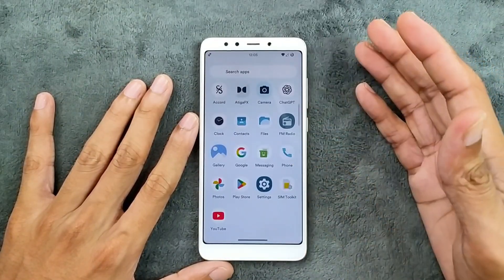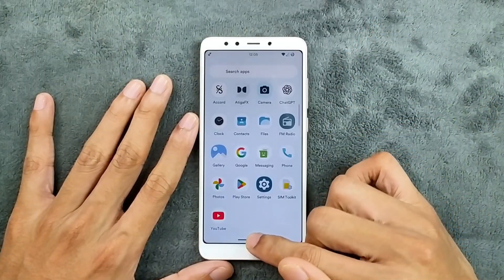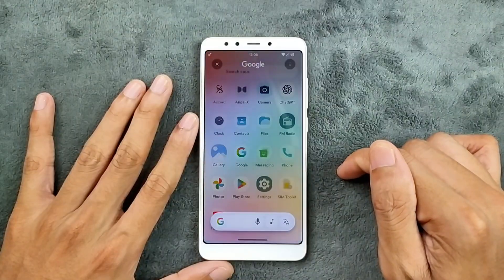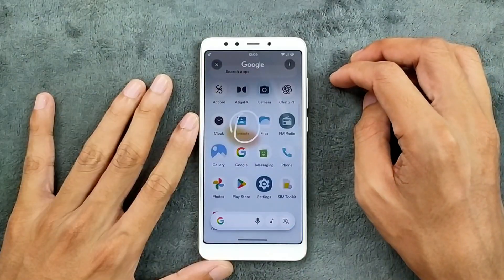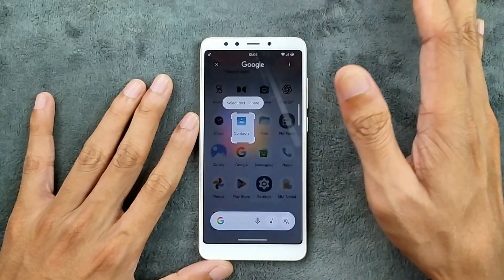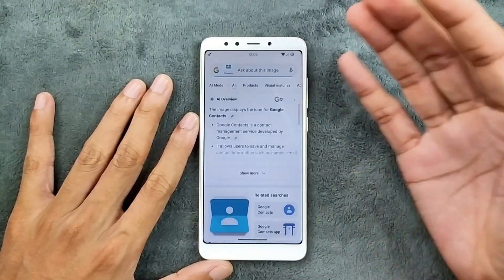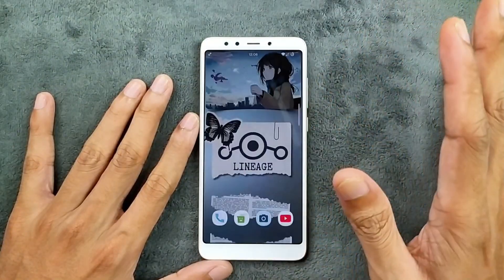I can't really check phone calls but they should definitely work. Other features — we do get Circle to Search, and it is working. Circle to Search is on the slower side, as I said this device is not meant to run Android 15, but with 2GB of RAM we're still getting this kind of feature, which is quite amazing.